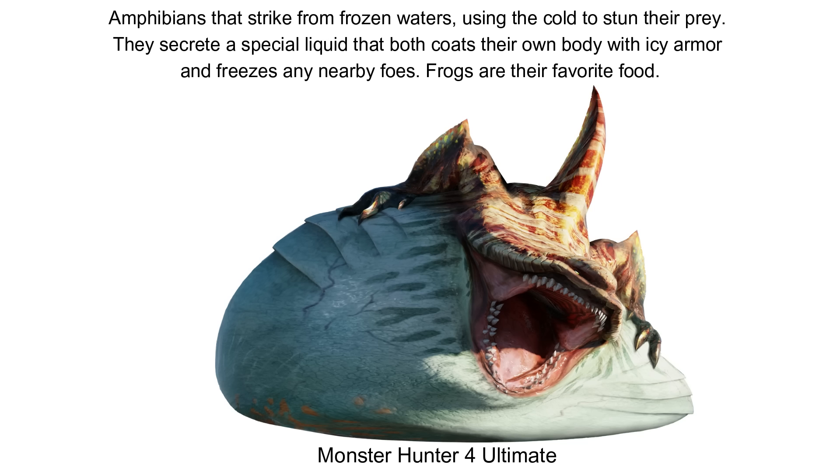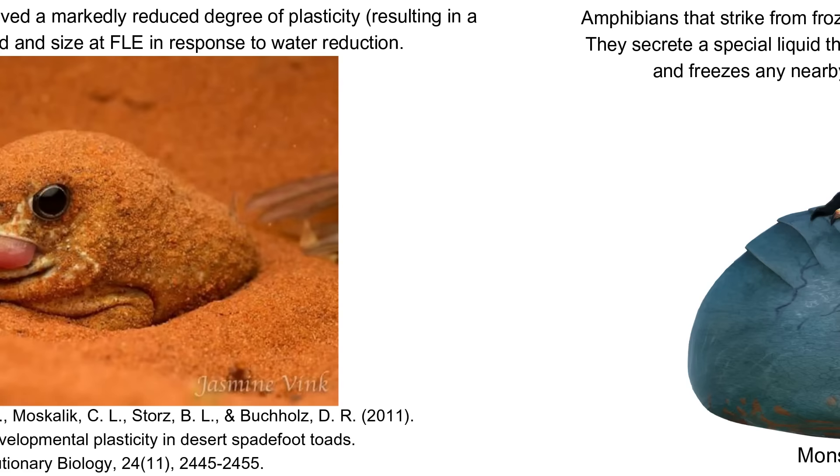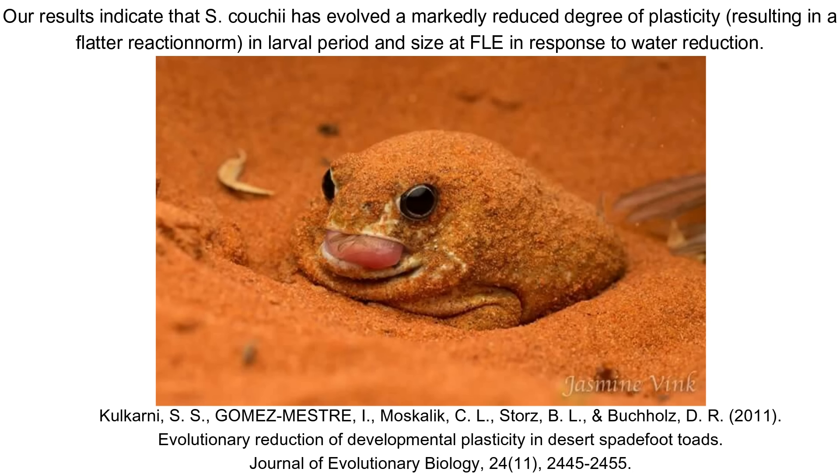It's worth noting too that there don't seem to be any Tiger Stripe Zamites, and this may be another adaptation to desert life. Some desert amphibians like spadefoot toads have the ability to metamorphose from tadpoles to adults very quickly, much earlier than other anurans, in response to the water shortages of desert environments. Juvenile Tiger Stripes may skip the Zamite stage entirely and just become tiny versions of adult Zamtrios that live in the dunes and desert waterholes, just as the adults do, but on a much smaller scale.